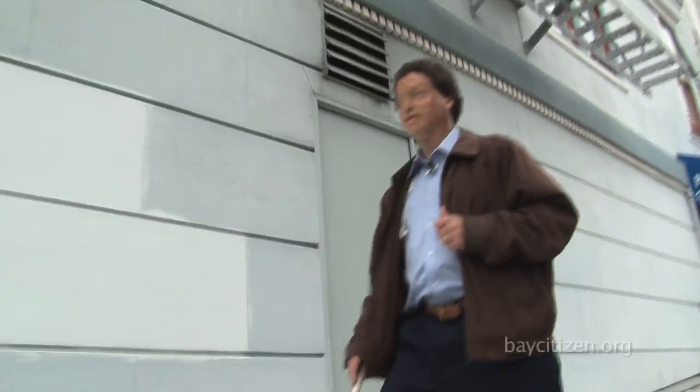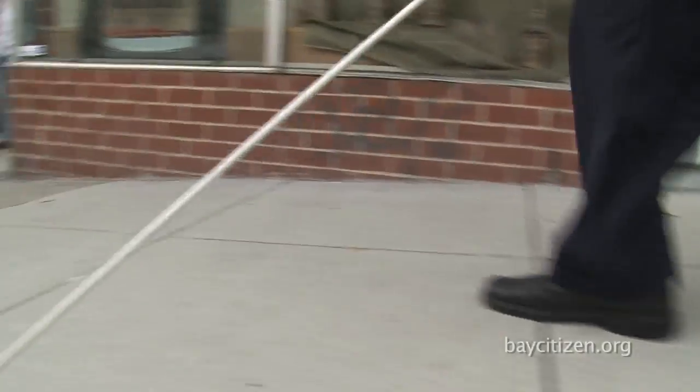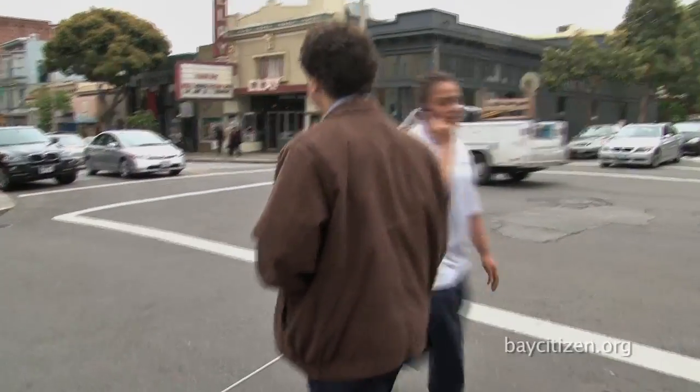If you ever take a stroll down the sidewalk with Dr. Joshua Mealy, who has been blind most of his life, don't worry that he'll slow you down. If anything, he's likely to leave you behind.